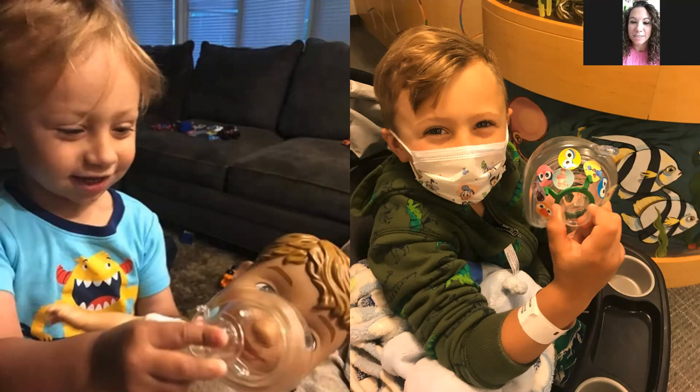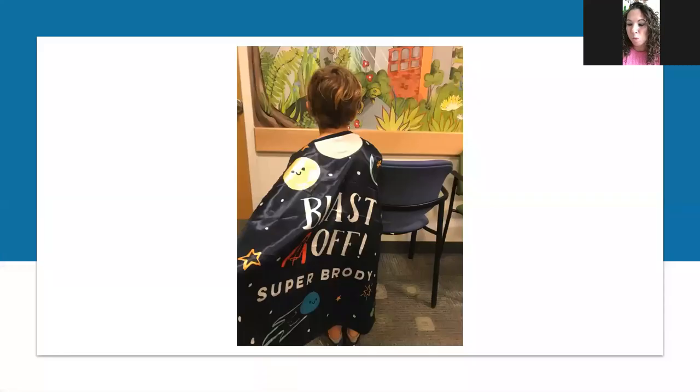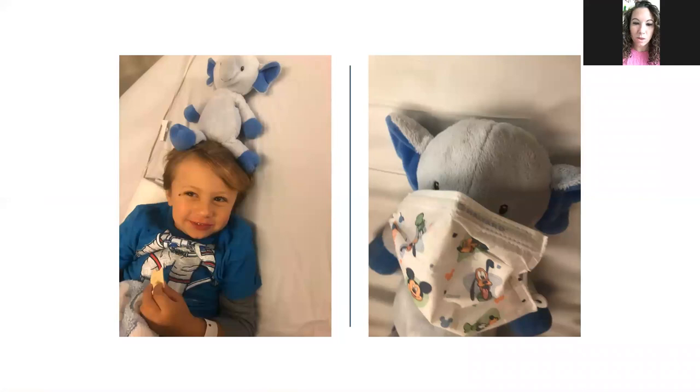Brody had a special cape for blasting off in the spaceship. With COVID, we've been putting masks on his stuffed animals too. He brings his elephant and an elephant blanket to every MRI — that's his MRI buddy, 'Ellie.' He also has a special space-themed shirt. These kids grow out of clothes so fast, but having a little special something makes him feel special.